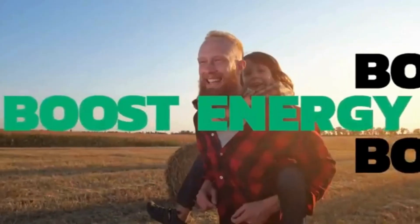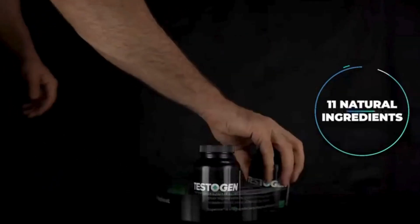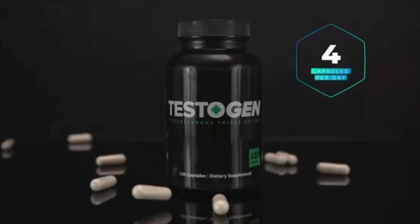Last but not least, Testogen rounds out our top five with a potent mix of magnesium, fenugreek, and nettle leaf extract. This supplement aims to help you reclaim your vigor and vitality — a natural male vitality supplement to combat low energy levels, fight fatigue, support weight control, muscle growth, and focus.